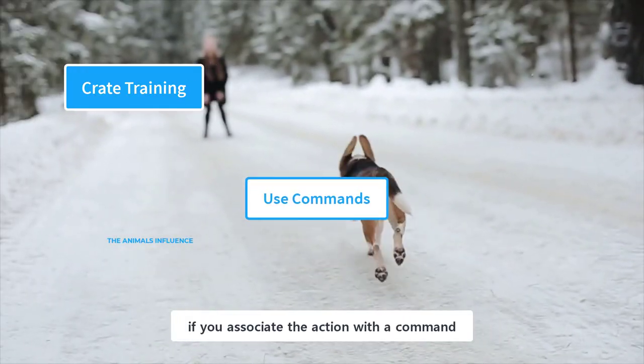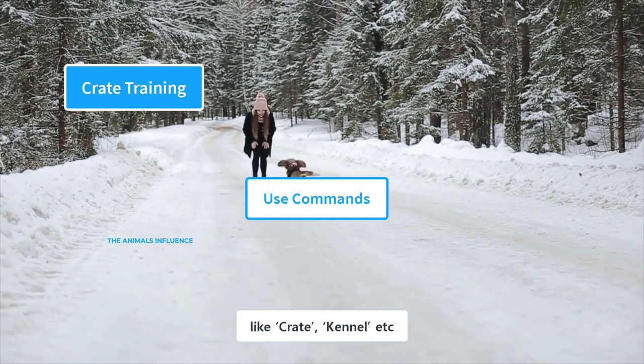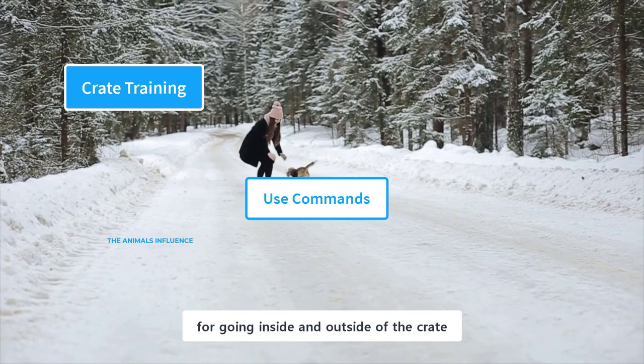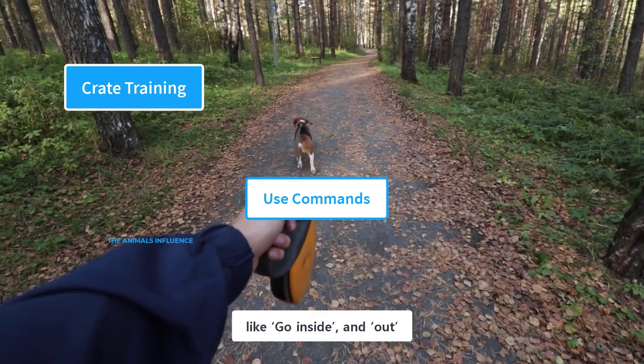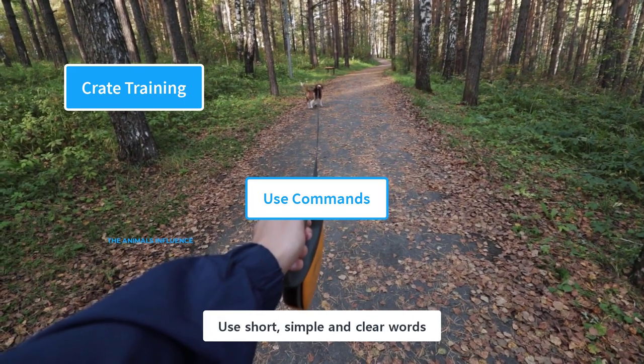It is very helpful if you associate the action with a command. The command could be something like 'crate' or 'kennel.' You can use separate words for going inside and outside of the crate, like 'go inside' and 'out.' Use short, simple, and clear words.